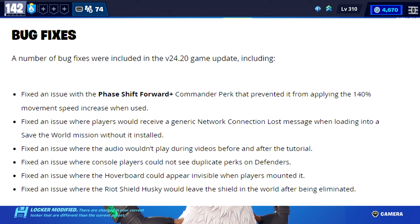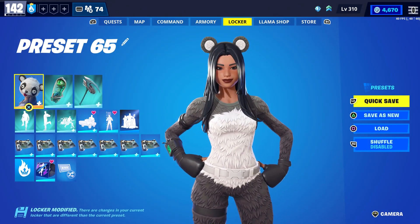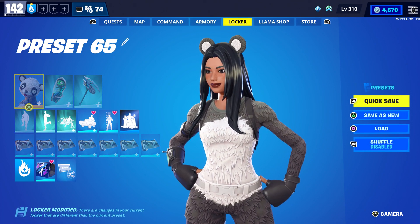They also went over bug fixes. They fixed an issue with the Phase Shift Forward commander perk that prevented the 140 movement speed increase from applying. They fixed players receiving a generic network connection lost message when loading into a Save the World mission without it installed. They fixed audio not playing during tutorial videos, console players unable to see duplicate perks on defenders, the hoverboard appearing invisible when mounted, and the Riot Shield Husky leaving its shield in the world after being eliminated.